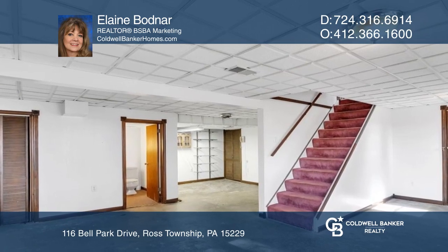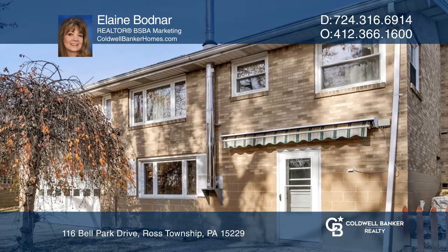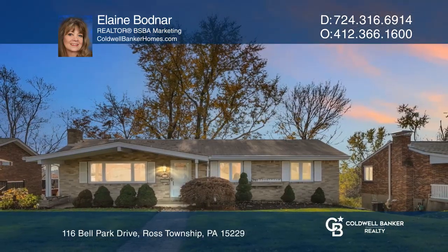The lower level offers a walk-out game room with access to a level backyard, a patio, and a two-car garage. Elaine Bodnar would love to tell you more.